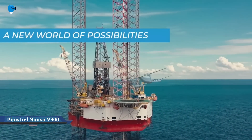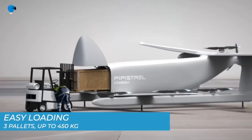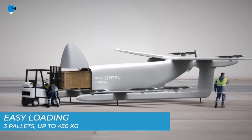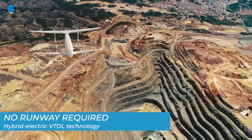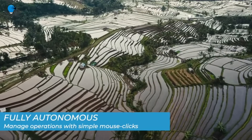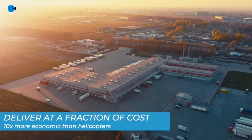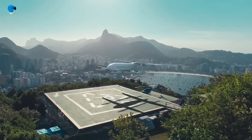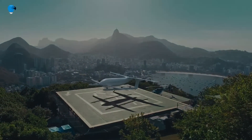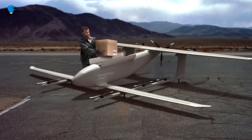Nuva V300: the future of air cargo transport — the ultimate autonomous cargo EVTOL with dramatic range, economics, payload, and reliability. The Nuva V300 is a revolutionary long-range, large-capacity, heavyweight autonomous EVTOL UAV for logistics and aerial cargo delivery. It operates 10x more economically than today's helicopters, requires no runways, and brings enhanced safety and reliability using Papistrol's type-certified electric engines.